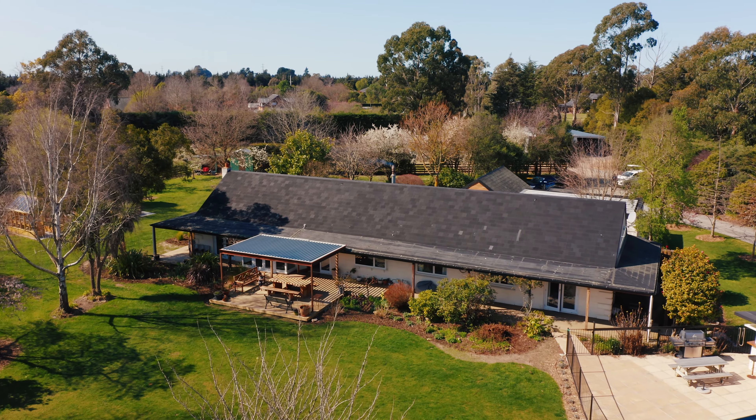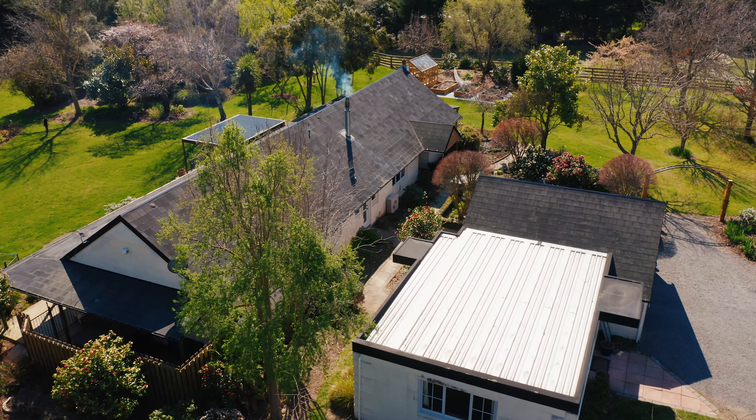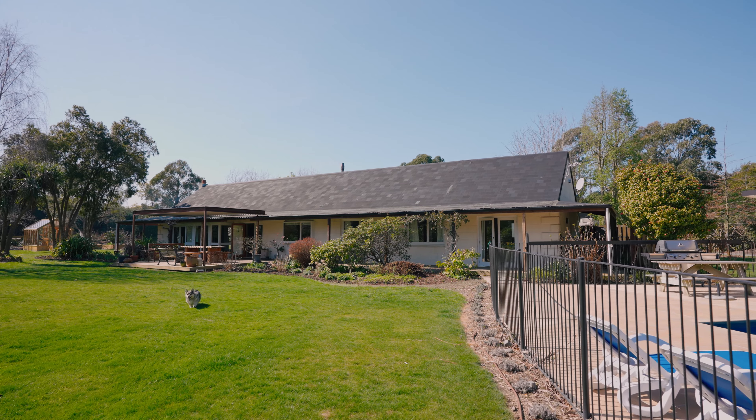Hi, I'm Tim from Code Construction and we're here in Fernside. I'm going to show you guys some before and after footage of a renovation project that we're about to start. We've got a house that was built in the late 90s and it's going to get a full upgrade for warmth, efficiency, and to make better use of the living spaces.